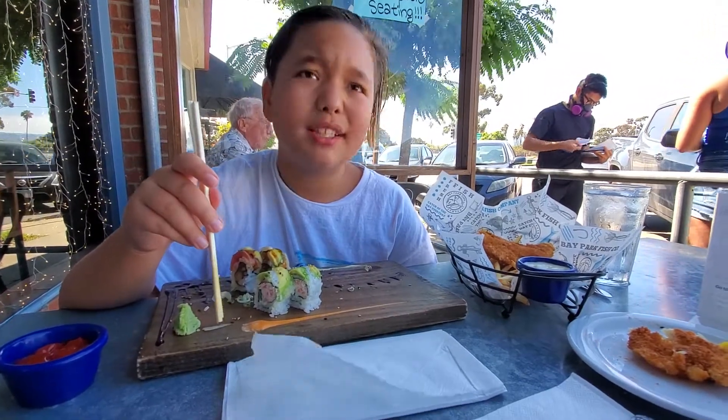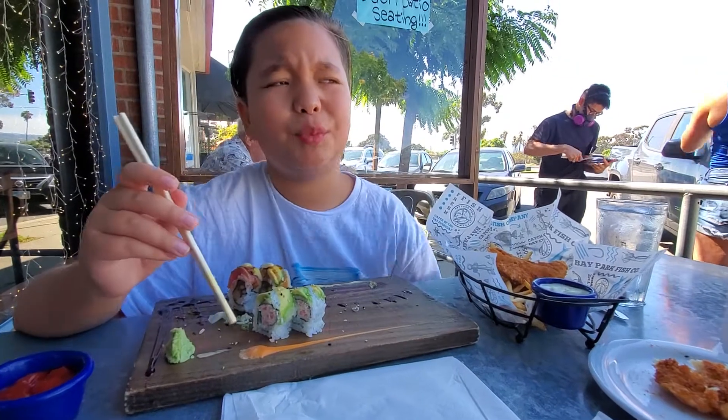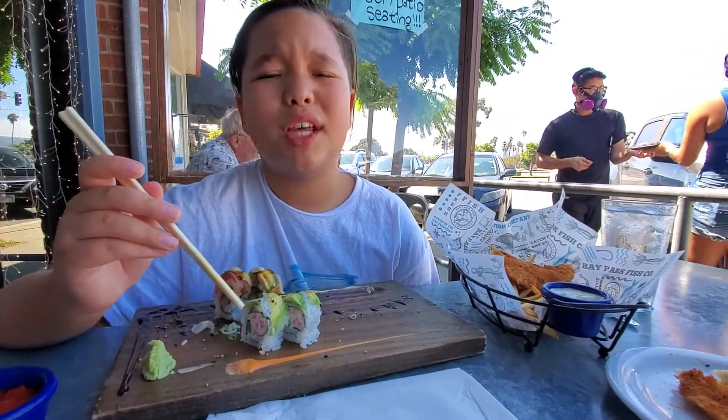That's actually a tartar sauce. It's kind of weird with the french fries. I'll give it an 8 out of 10.